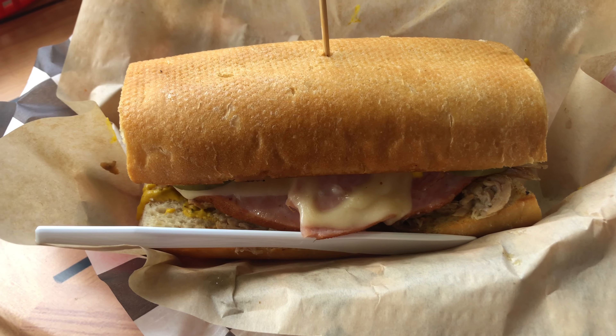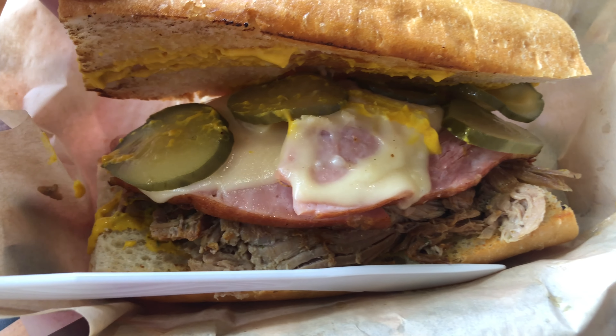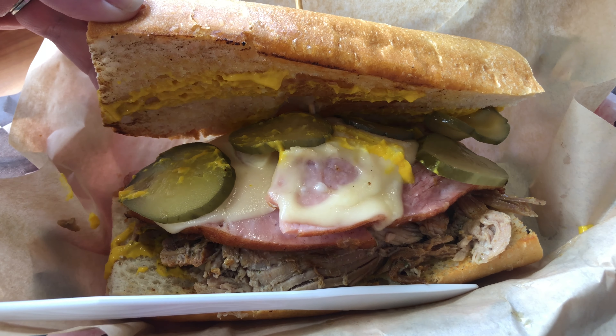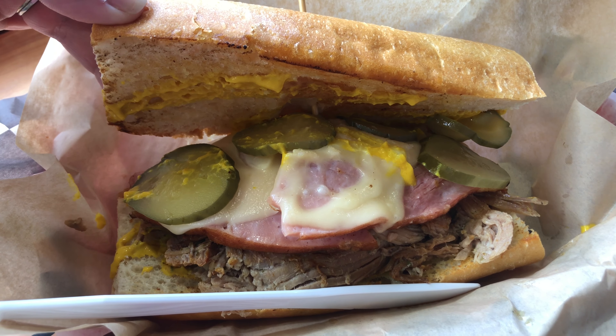I'm gonna give you a little tip: do not overdo it on the celery seed with coleslaw — makes it gross. But hey, this looks pretty good. That was something that I did at home, made coleslaw and put too much celery seed on it. It's way nasty.